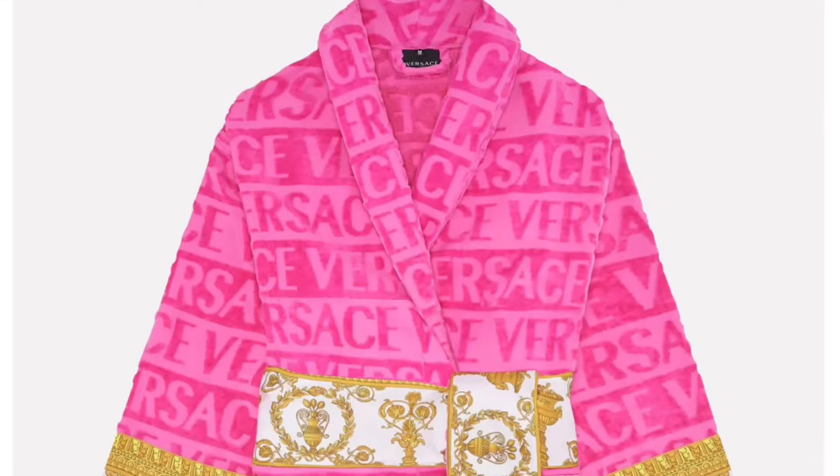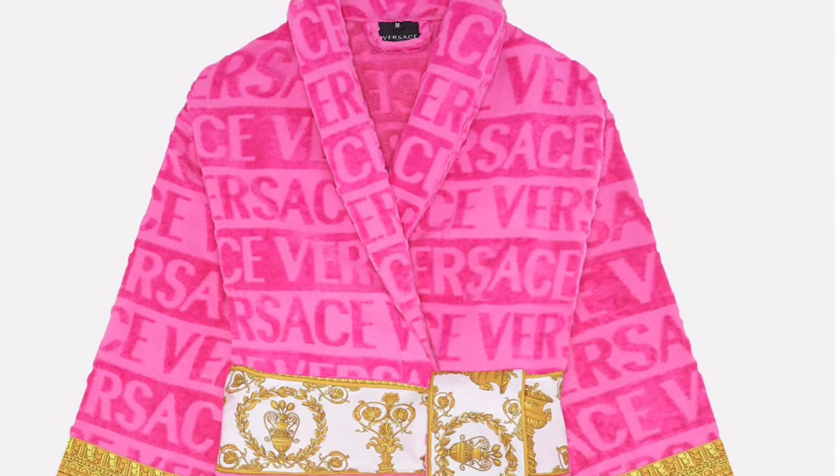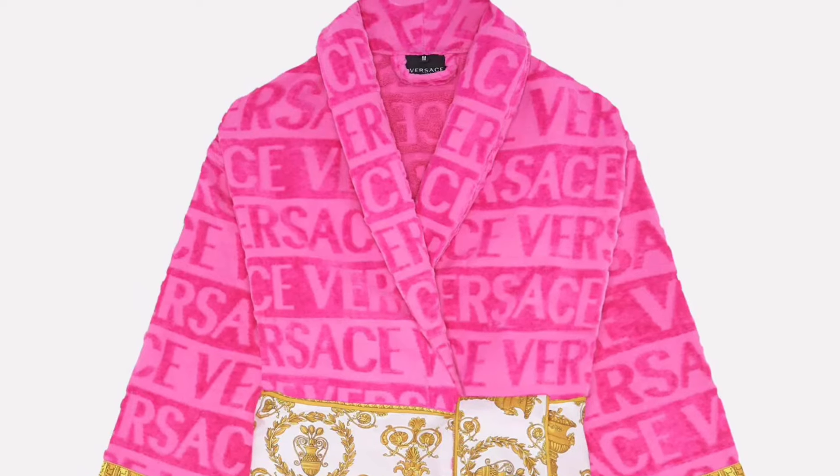So this first item is a Versace pink robe. I've been wanting this Versace pink robe for some time. I don't know why my man ain't got it. Secret Santa, if you're out there, don't forget to stop at my house. I want the hot pink one — the exact one you're looking at right now — with my name in the back with gold letters saying 'Bubbles' so nobody can steal it.